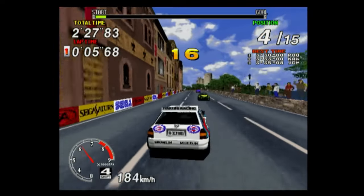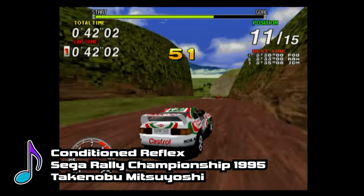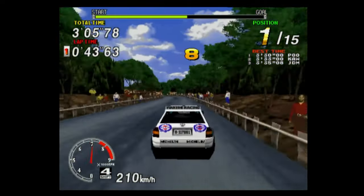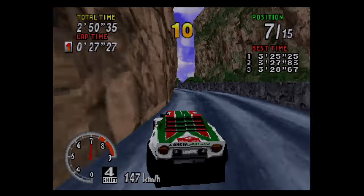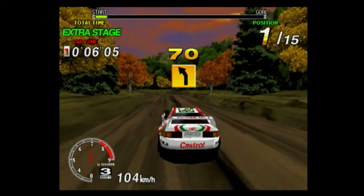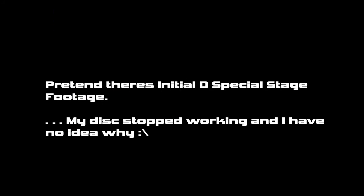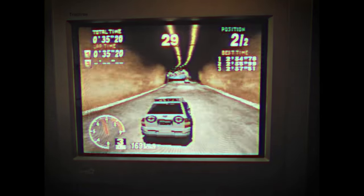Gameplay wise, it's Sega Rally Championship — there's no punchline. You have to race against the clock and get to the finish as fast as you can. Since this is the arcade original, you have to choose between the Lancia Delta Integrale or the Toyota Celica GT4. The Lancia Stratos is nowhere to be seen. The controls are smooth. It plays like a dream with the DualShock 2. This version also supports the GT Force wheel, which I still need to buy for Initial D Special Stage. On the subject of control, this is where I'd like to draw my first comparison to the Saturn version.